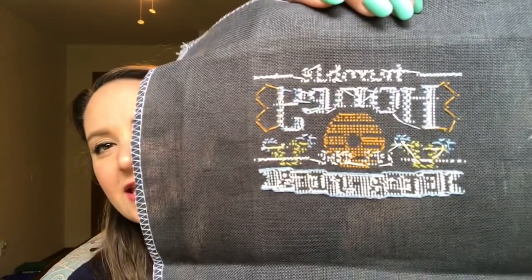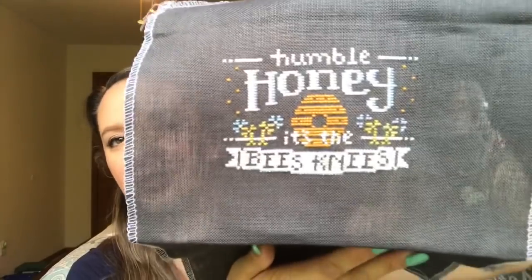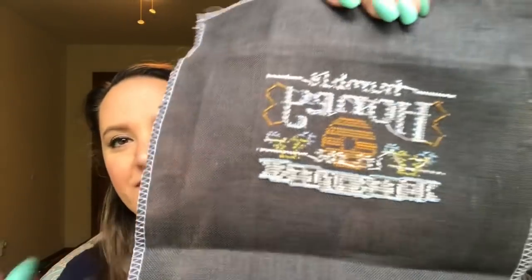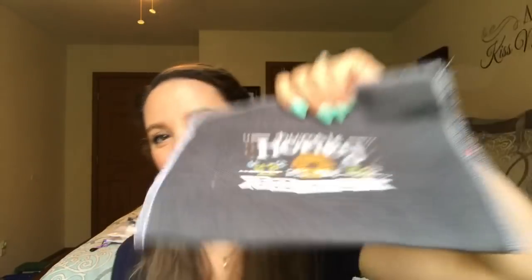I don't usually show my backsides, but lest you think I'm some kind of perfect stitcher — I definitely carry threads. These little gold dots, I don't know if they're supposed to look like bees or what, but there was no way I was going to pin-stitch all of those, and I run threads between letters. I'm a perfectionist, but finished is better than perfect, right? If something's going to be so annoying that you're not going to finish it and you'll just throw it in your WIP bin, just do what you've got to do to get it done.